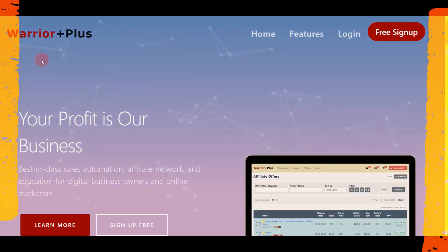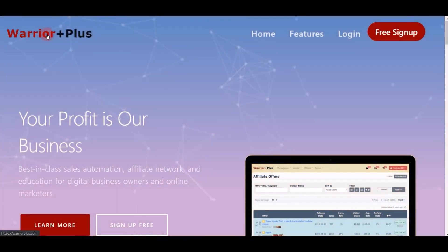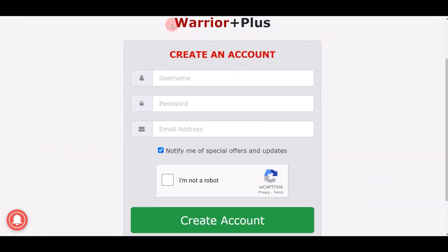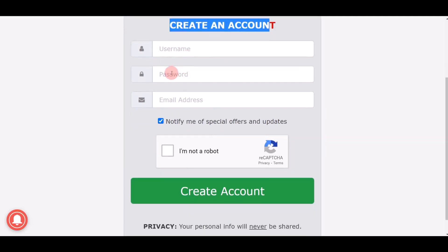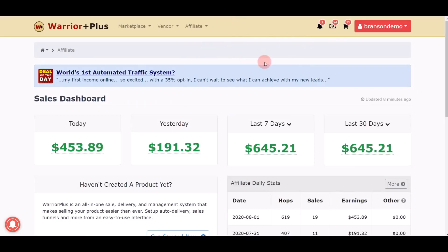First of all, I want you to go to this website right here which is warriorplus.com. Once you come over to the home page, click on the red button on top which says 'Free Sign Up.' You're going to come to a page where you can create a free account. Just put in whatever username you want, enter your password, confirm your email address, check 'I'm not a robot,' and click the green 'Create Account' button.